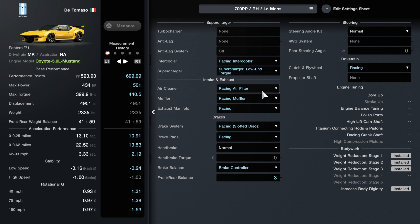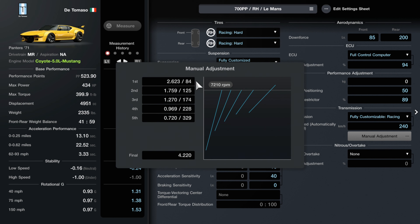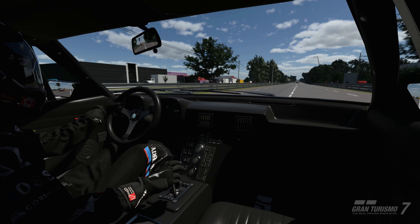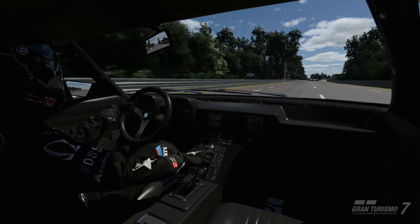Performance upgrades include a wide body kit from GT Auto with custom aero, racing hard tires along with intermediate and wet tires if you're using this for Le Mans, fully customized suspension, a one-way LSD, front and rear aero from GT Auto, full control computer, a power restrictor, and a ballast — not used in this tune but kept on the car to play with additional performance levels. Also a fully customized racing transmission, racing intercooler, a supercharger with low wind torque, and racing components including air filter, muffler, exhaust manifold, brakes and pads, a brake balance controller, and a clutch flywheel.